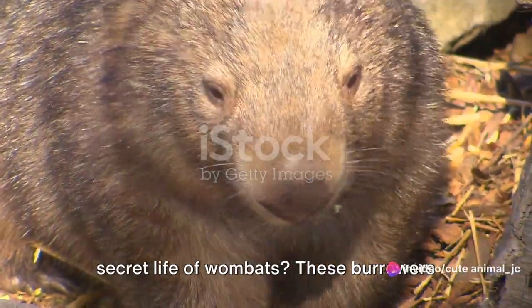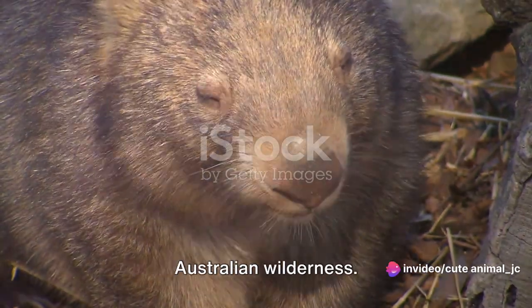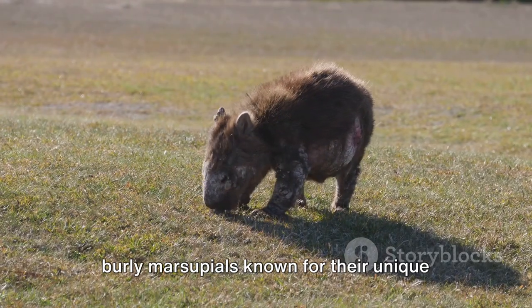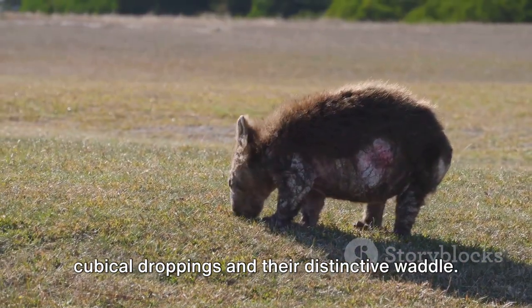Have you ever stopped to wonder about the secret life of wombats? These burrowers are more than just cute faces in the Australian wilderness. Native to Australia, wombats are robust, burly marsupials known for their unique cubicle droppings and their distinctive waddle.